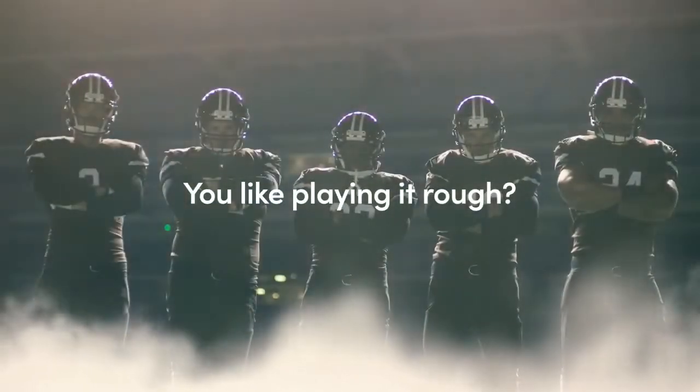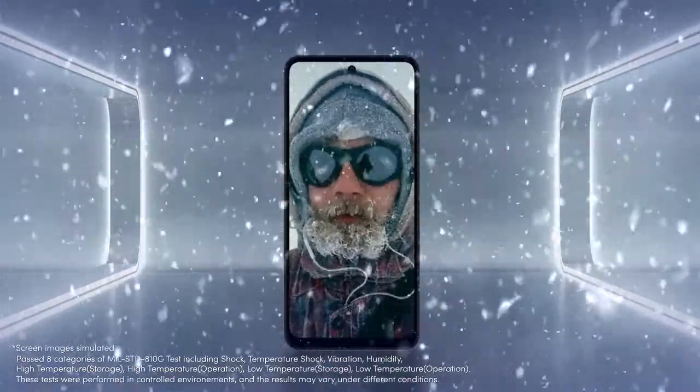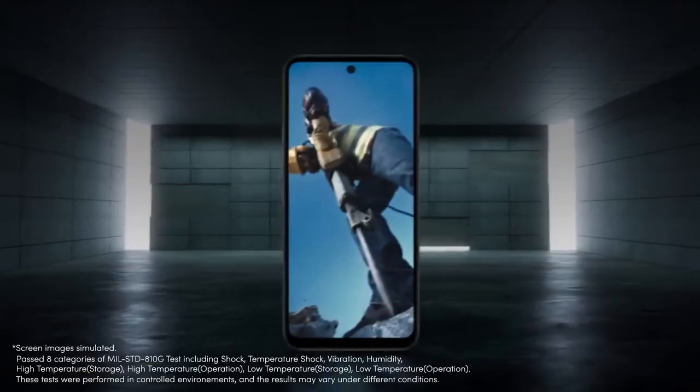You like playing it rough? Don't worry. K42 passed even the military specs.